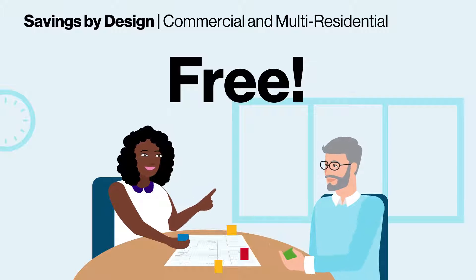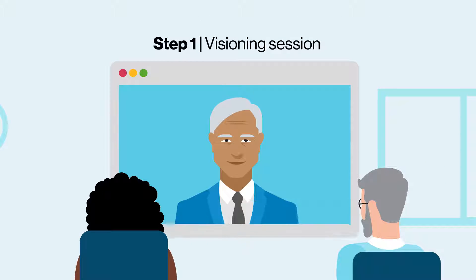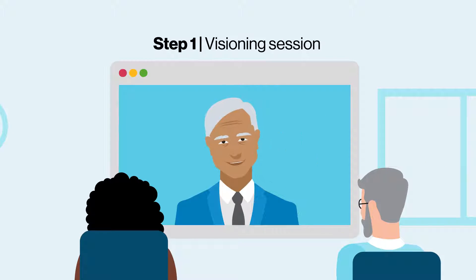Your only investment is your team's time. The process begins with a preliminary meeting to discuss your design team's priorities and sustainability goals for the project.